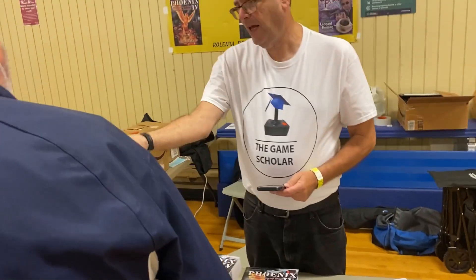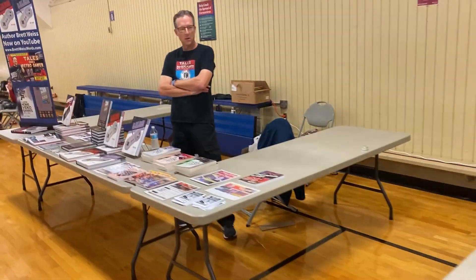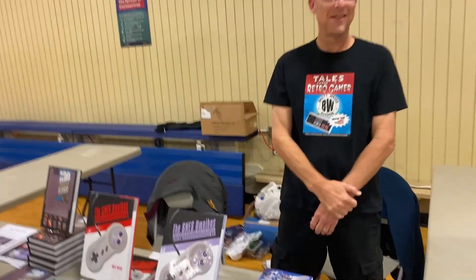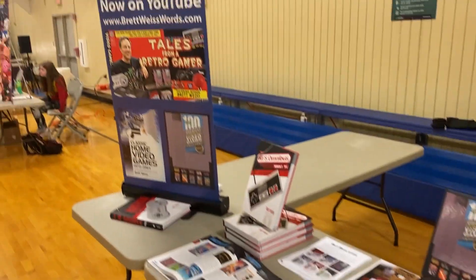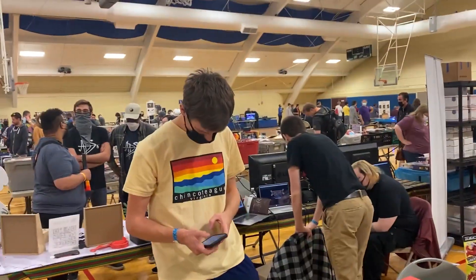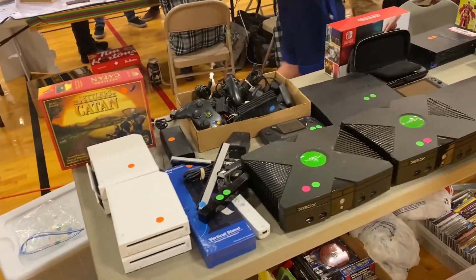There is Leonard Herman — awesome dude, he is an author. And there is my good friend Brett Weiss — what's up man, shout out to him. He was selling his books, great books by the way. I'll put a link to his channel and his website below. Definitely check them out, show support. My panel was with both those guys.